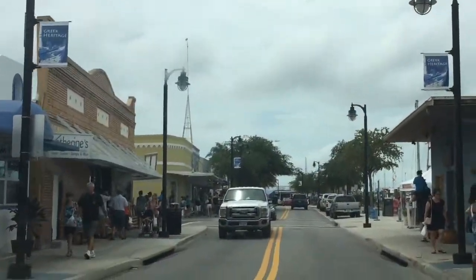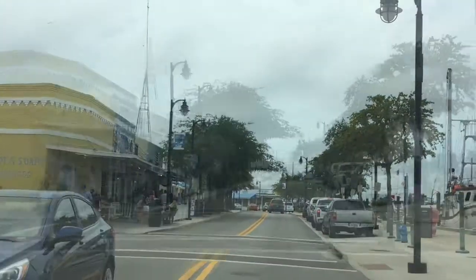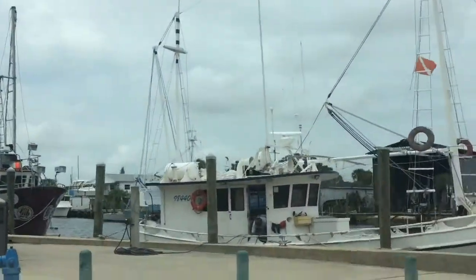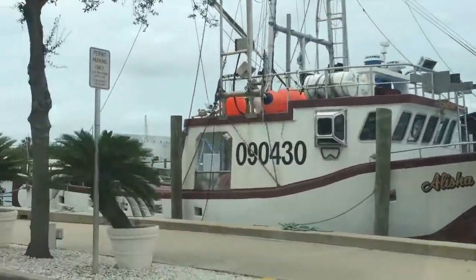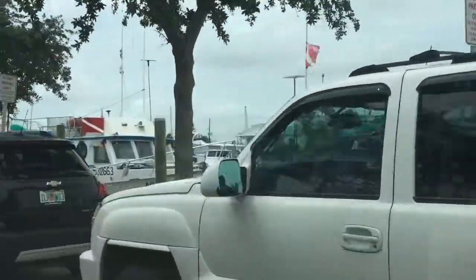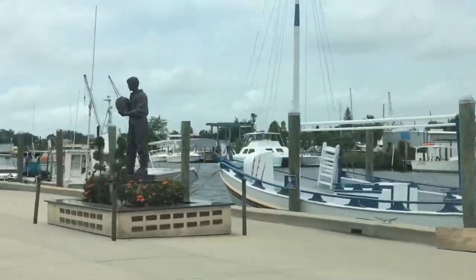I have reached my final destination and this is Tarpon Springs, Florida — more specifically, the sponge docks. Why is it called the sponge docks? Because this place right here is the natural sponge capital of the world. These boats that you see are the sponge boats, and everything around here is called the sponge docks.